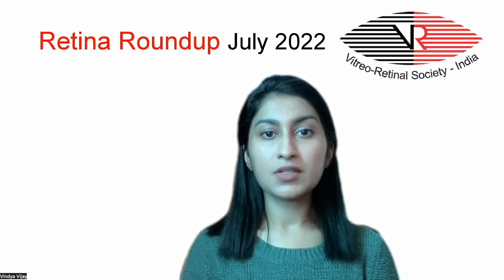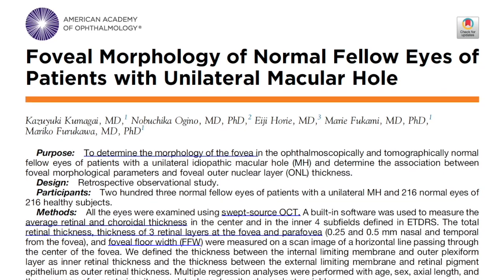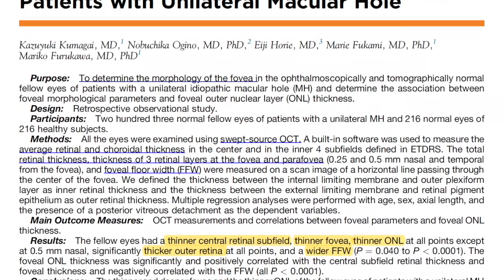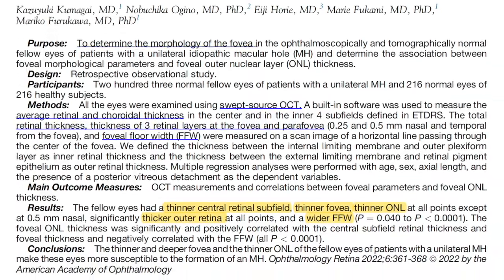The foveal morphological parameters of these patients were compared with the normal eyes of healthy subjects. They found that the normal fellow eyes of the macular hole patients had a thin central retina, a thin fovea, and a wide foveal floor width.